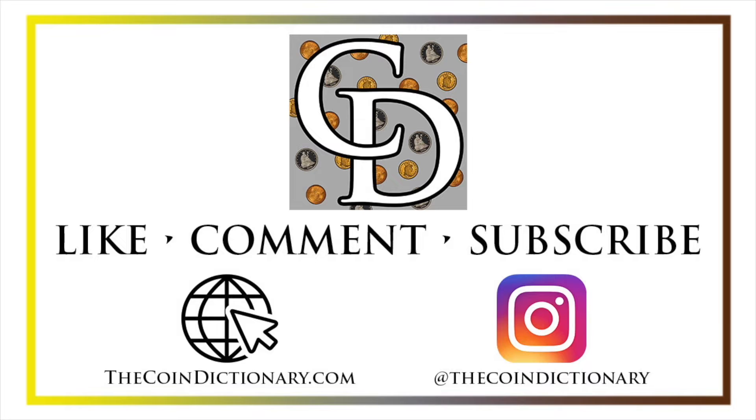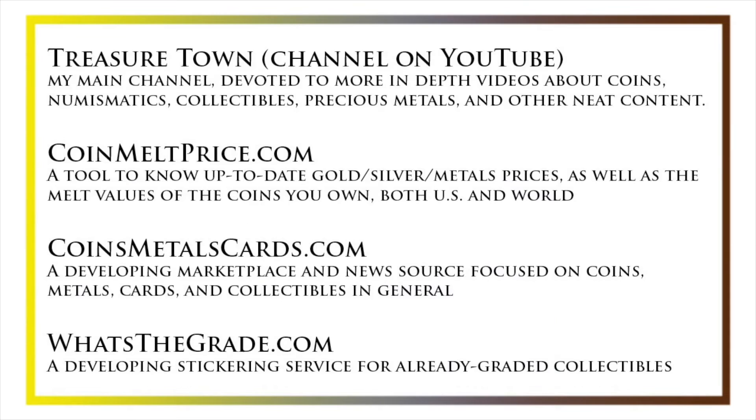My name's Christian, and I own The Coin Dictionary. I'd also encourage you to visit us at our website, thecoindictionary.com, and on Instagram at thecoindictionary. I'd also like to draw your attention to some other helpful coin resources, such as my other YouTube channel, Treasure Town, which does more in-depth videos about coins and collectibles, as well as coinmeltprice.com, which shows up-to-date precious metals pricing and the melt values of coins you own; coinsmetalscards.com, which will be both a marketplace and a news source for coins, metals, and cards; and whatsthegrade.com, which will develop into a stickering service for already-graded collectibles.